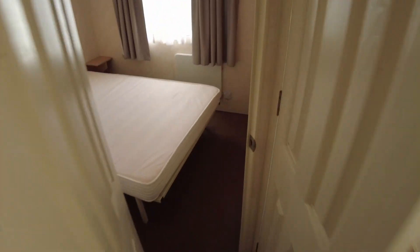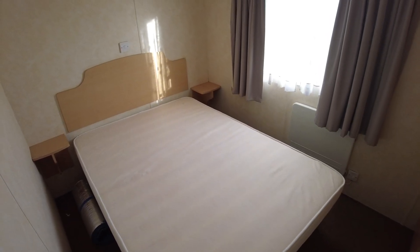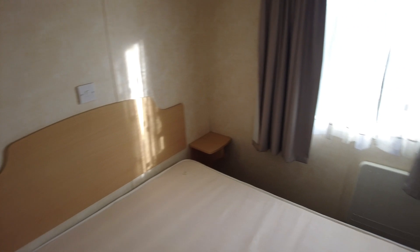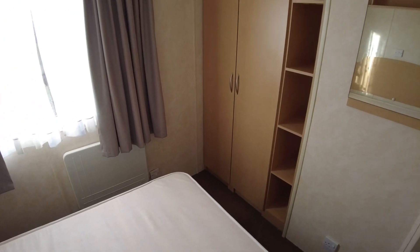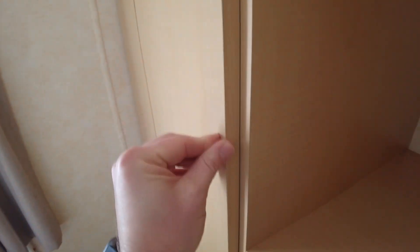Coming to the back of the caravan, we've got bathrooms and bedrooms. The bedroom at the rear is the main bedroom. We've got storage over the top of the bed, bedside tables, an electric panel heater under the window, and wardrobe storage. There's no delamination to worry about with the wardrobe storage because of the way the doors are made — they've got a hard edge on them.